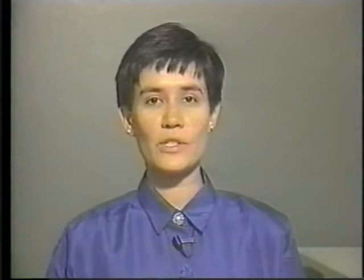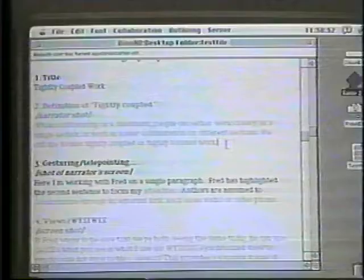SASE provides a check-in, check-out facility to address the issue of version control. It provides a central file store, as well as a feature which allows one author to check out the document for individual work. New text may be color coded, which allows the authors to see how the document has changed. Colored text can also be used to insert comments into the document.